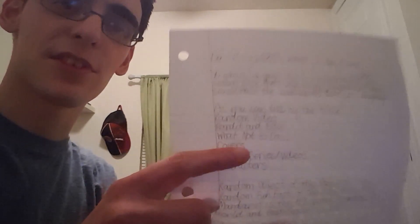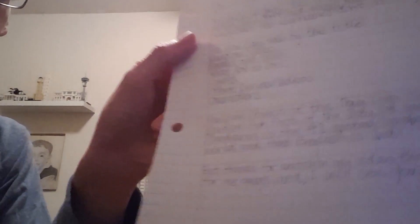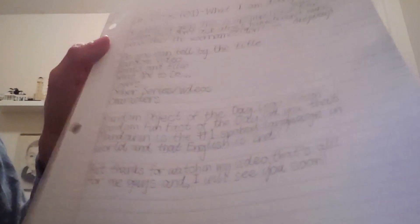I did this for the Smash Bros discussion video I did with Quill, and I still do it for other videos to this day. And here's the other paragraph talking about the random object and the random fun fact of the day, and then there's the outro.